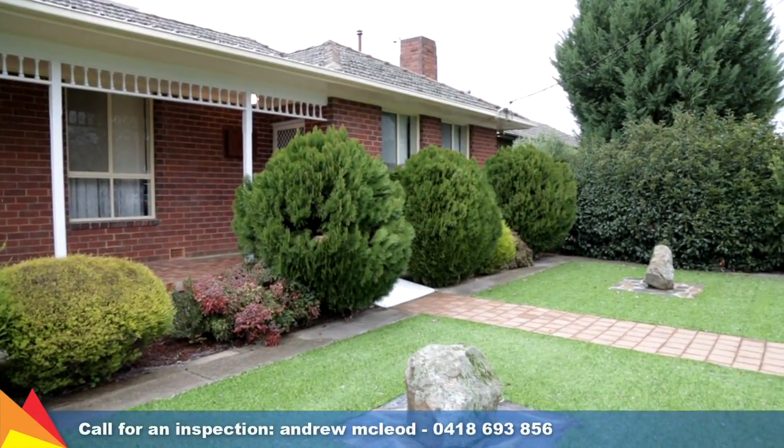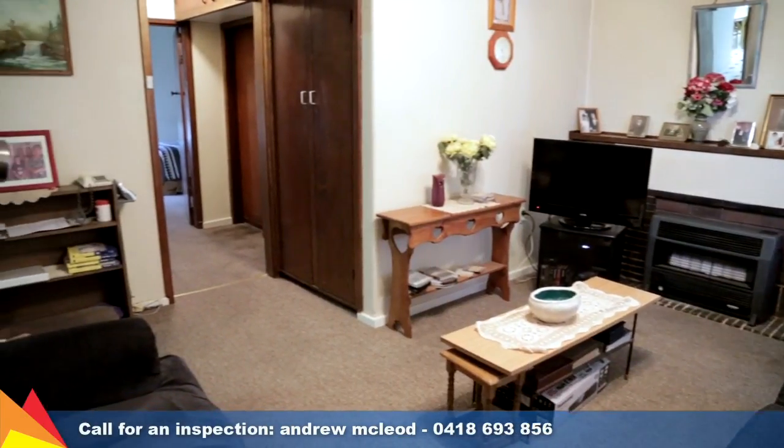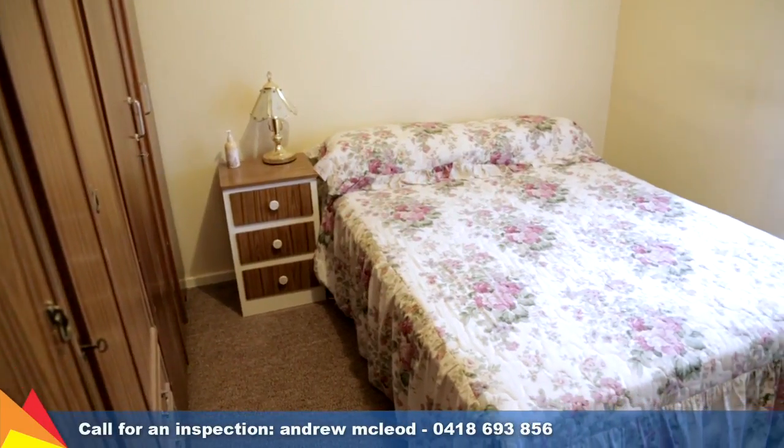Placed at the front of a peaceful complex of four units, this villa will provide the perfect opportunity for savvy investors or owner-occupiers seeking a convenient and low maintenance lifestyle, all on one level.